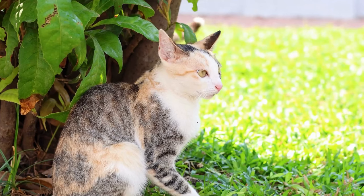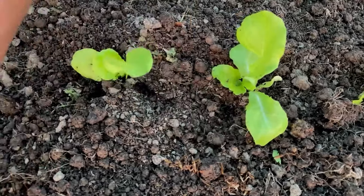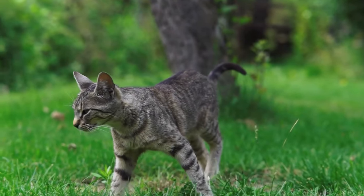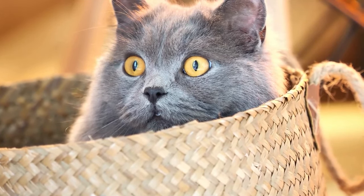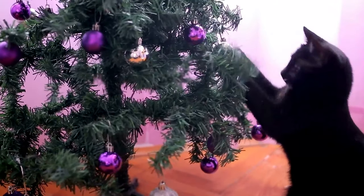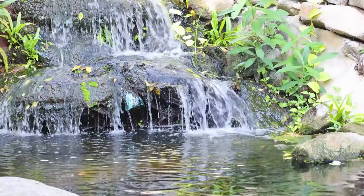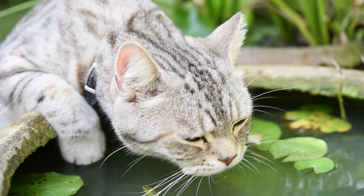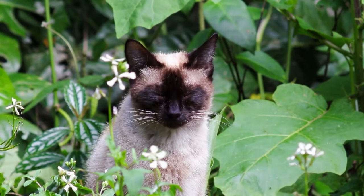Create a Cat Garden. Creating a cat-friendly garden is a wonderful way to enrich your cat's environment and provide opportunities for sensory stimulation and exploration. Planting cat-friendly herbs like catnip, catgrass, and valerian can attract your cat and encourage them to engage with their natural surroundings. Incorporate elements like rocks, logs, and hiding spots to create a stimulating environment for climbing, scratching, and hunting. Adding a water feature such as a small pond or fountain can appeal to your cat's senses and provide hydration and enrichment. Just be sure to supervise your cat to ensure their safety and prevent them from encountering potential hazards.